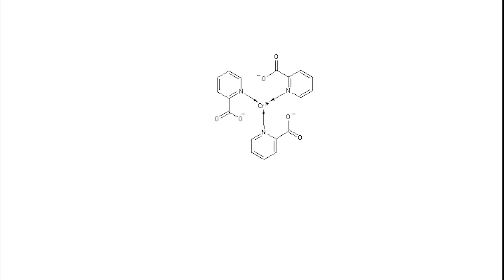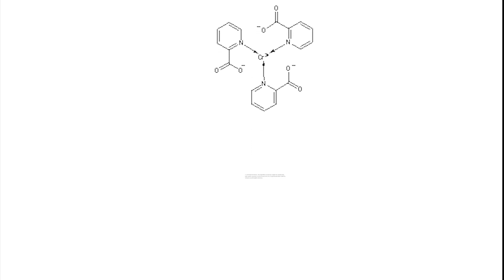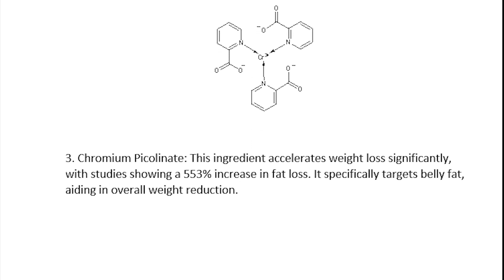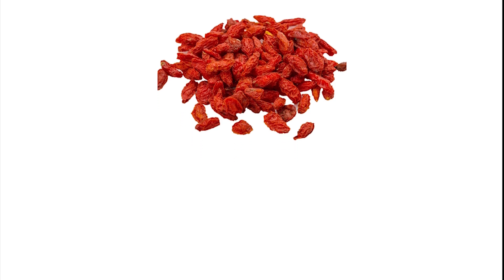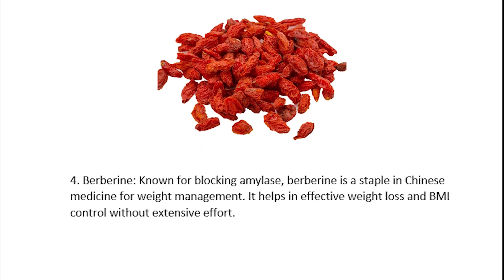Third, chromium picolinate — this ingredient accelerates weight loss significantly, with studies showing a 553% increase in fat loss. It specifically targets belly fat, aiding in overall weight reduction. Fourth, berberine — known for blocking amylase, berberine is a staple in Chinese medicine for weight management. It helps in effective weight loss and BMI control without extensive effort.